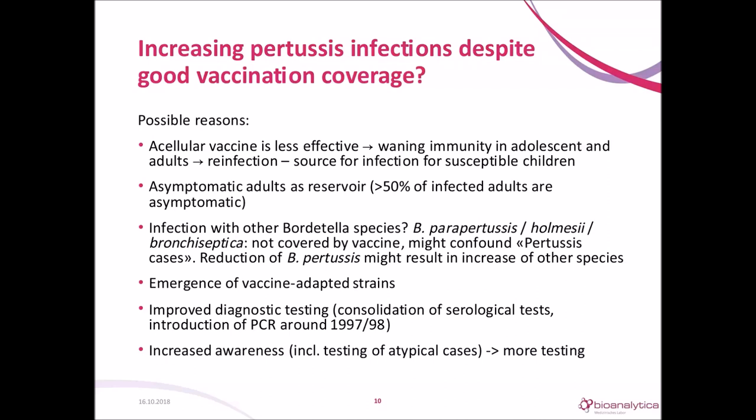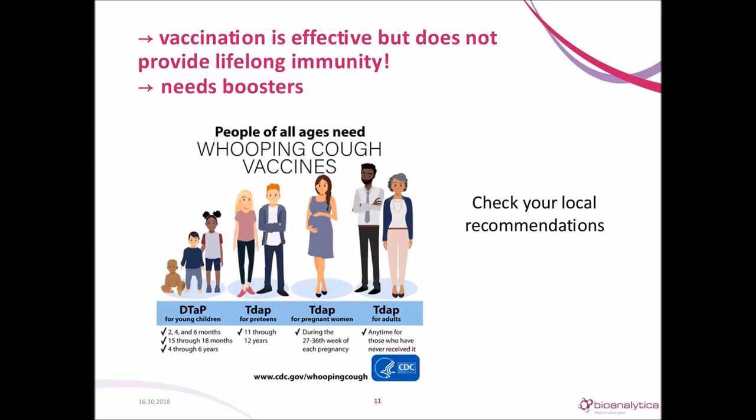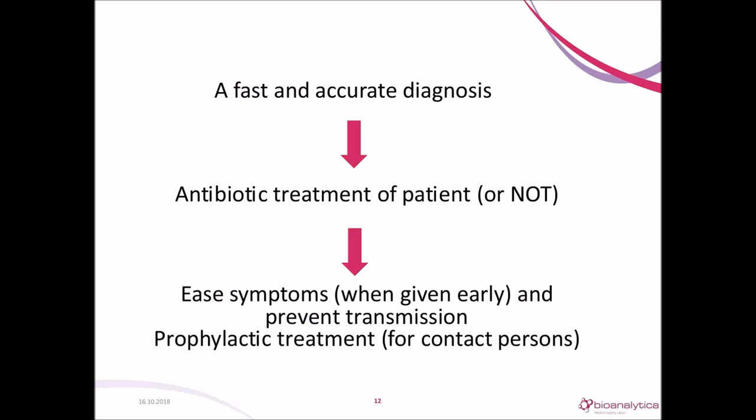Vaccines are effective but don't provide lifelong immunity and need boosters. We cannot prevent all pertussis cases, so when pertussis occurs, fast and accurate diagnosis is very important. Unrecognized pertussis in adults is the major source of pertussis in infants. You need to know if you have to treat with antibiotics, and the diagnosis needs to be fast because antibiotics ease symptoms only when given early. Otherwise the damage to the epithelium is done. You will also treat the patient later in infection to break the transmission chain.